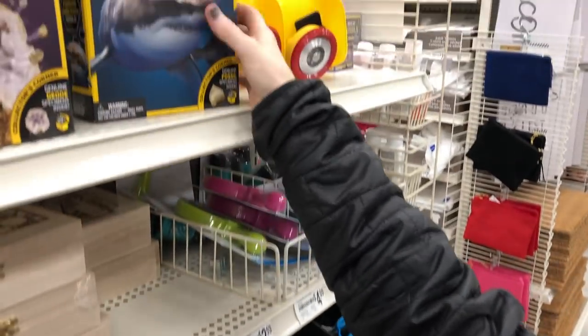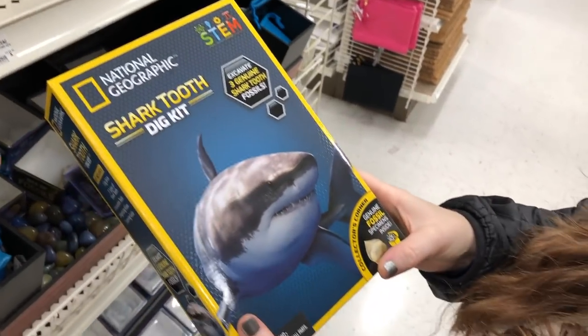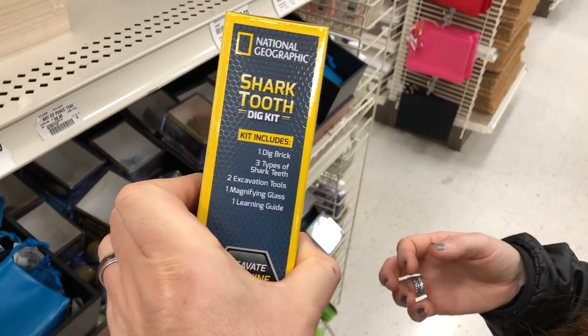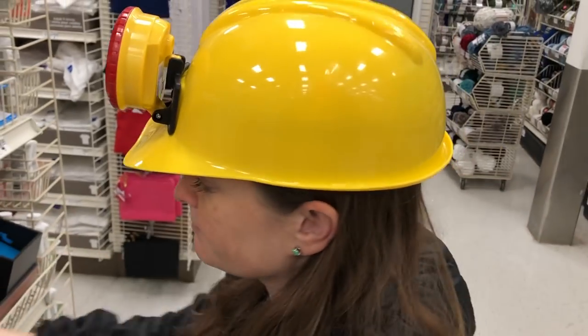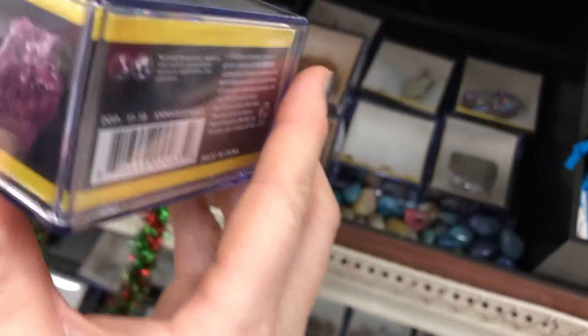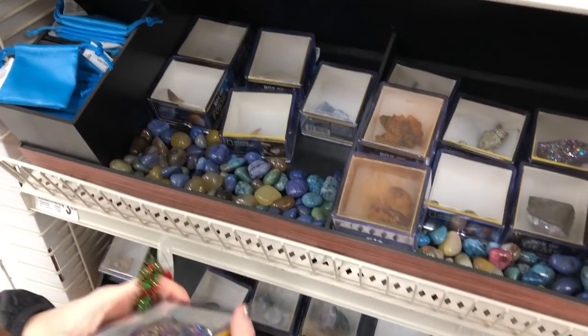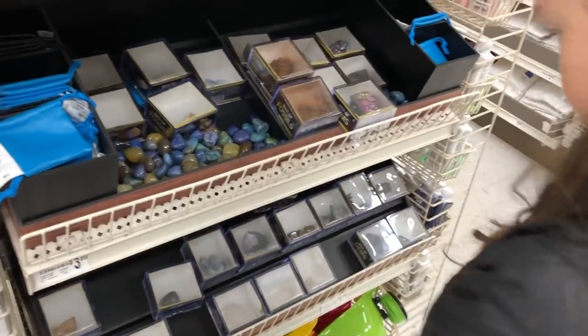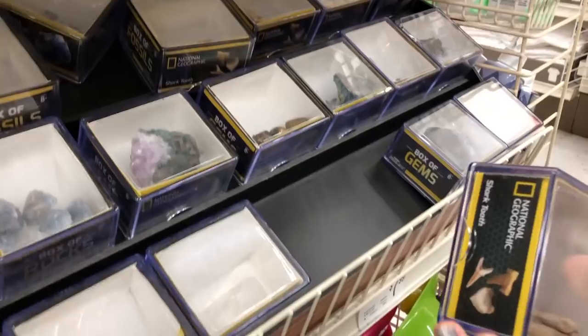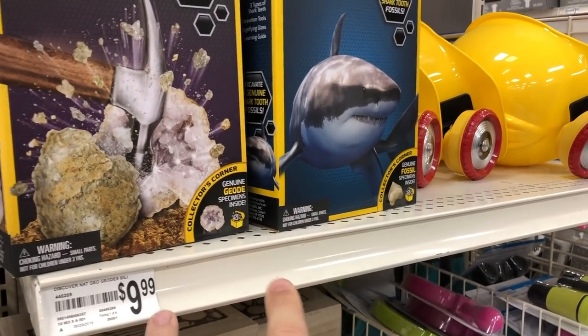This one was catching my eye - the shark tooth dig, actual shark teeth! Collector's corner edition. You can wear this while you're digging for treasures. It's gotta be really valuable - it's amethyst, electroplated. The price is over here - $7.99. There's a bunch of them. See, here's more teeth. Box of fossils, shark teeth - I'd get this set. Those are cool, they're $10.